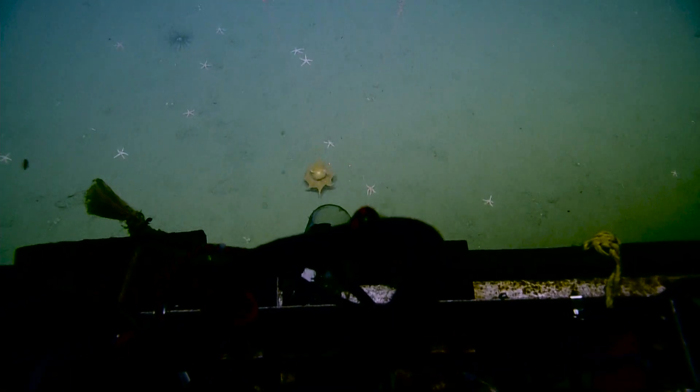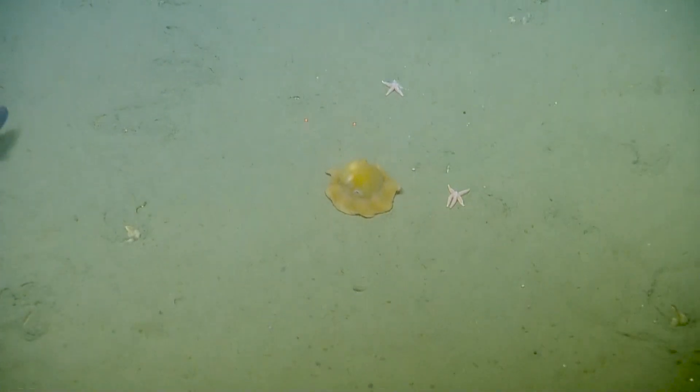Oh, there's an octopus. Is that a Dumbo? That's it. It looks like a Dumbo octopus. Look at that. Look at that large one.